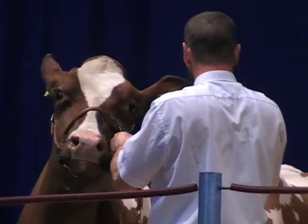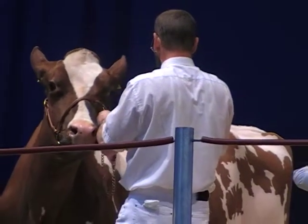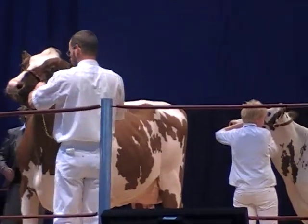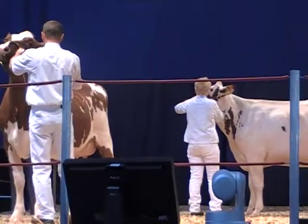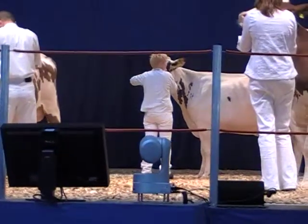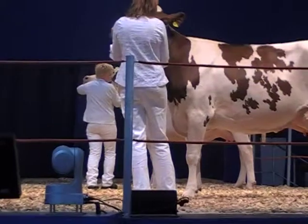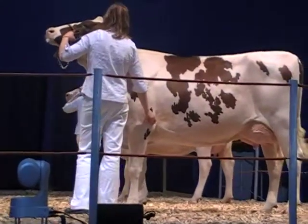Kehl ist einer der ganz wenigen Kontursöhne – dieser Bulle Kontur aus Schleswig-Holstein ist ja vielen von Ihnen bekannt, vor allen Dingen denjenigen, die mit Rotbund-Zucht zu tun haben. Die Kuhfamilie dieses Bullen ist auch erwähnenswert; sie stammt aus den USA. Eine Rotfaktor-Winchester-Tochter ist hier die Stammmutter aus dem Betrieb Picory Mia in Pennsylvania – ein Betrieb, der durch die Hornlos-Zucht auf sich aufmerksam gemacht hat. Einige der Kühe dort haben auch den Polled-Faktor.